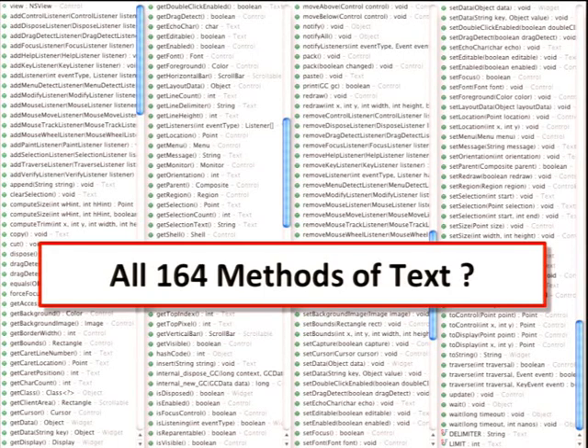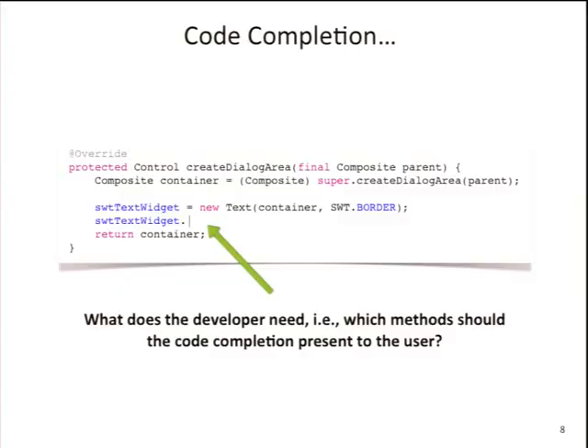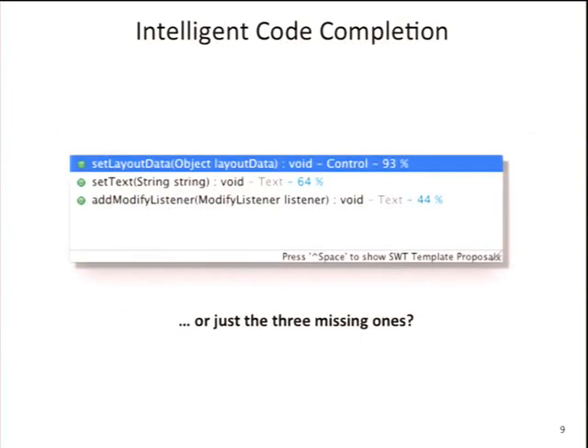SWT might not be the perfect API, so we looked at the big brother, which is Swing, and on JButton it's pretty much not better. But what you actually want to see is just three methods: setLayoutData to determine how the widget is displayed on screen, setText to set some default text, and addModifyListener to respond to user events. That's basically all you need to create a working text widget.